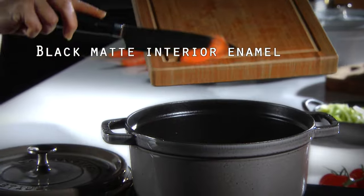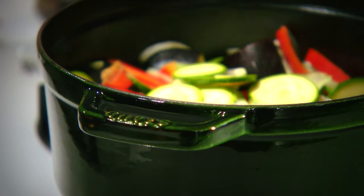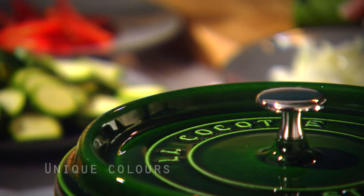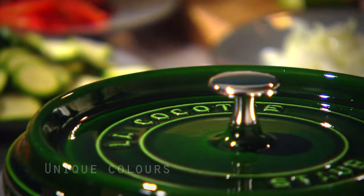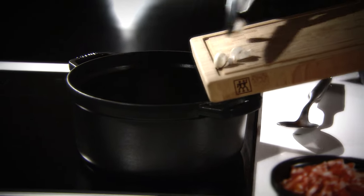Two coats of our specially formulated black matte interior enamel offer improved resistance to scratching, as well as the ideal setting for braising and roasting food. At least two coats of coloured enamel on the outside, in an assortment of attractive and dynamic colours, remind us that elegance can be combined with performance.